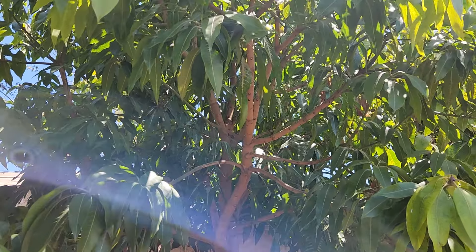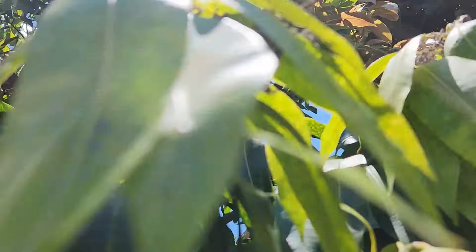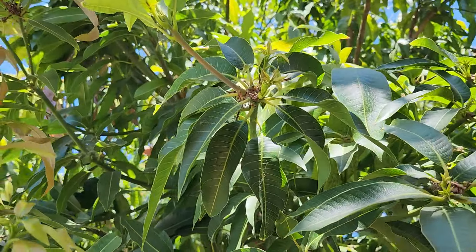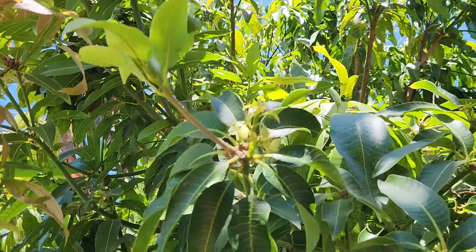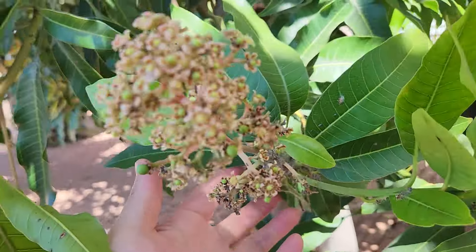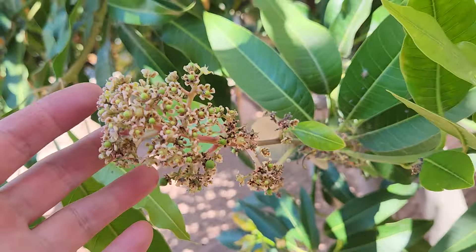We're in July right now, so this is an update on the latest autofoe rootstocks. Unfortunately, the variety I was most excited about was the lemon zest — this section right here all the way to the top — all the fruitlets ended up dropping. I'm not really sure why, but they did drop. The last hope on this is probably this branch right here, which had a late bloom and has a little bunch of fruitlets on it.